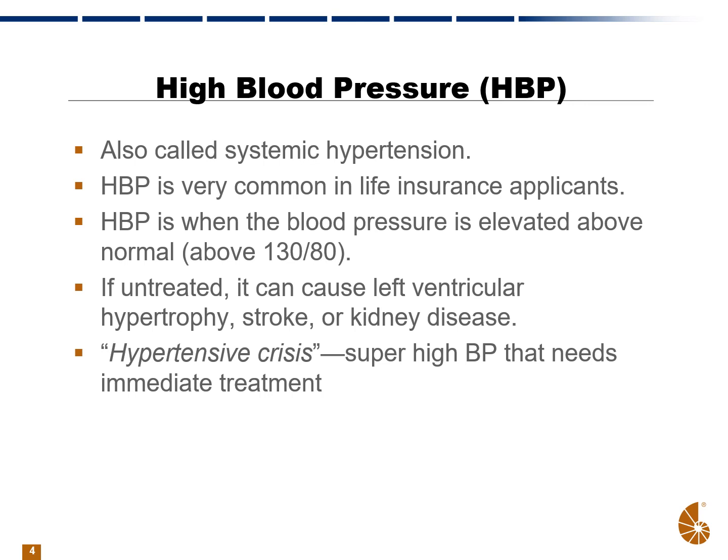If untreated, high blood pressure over time can cause all kinds of problems in the body. It can cause left ventricular hypertrophy, so the heart walls get larger in order to compensate and deal with the high blood pressure. It can precipitate a stroke, it can affect the kidneys and cause kidney disease, and all kinds of other issues.